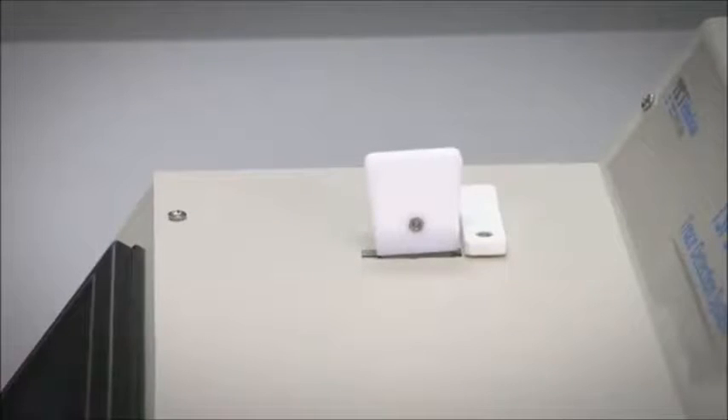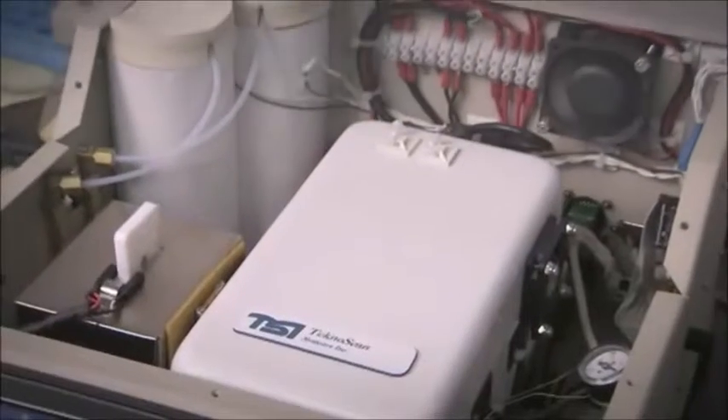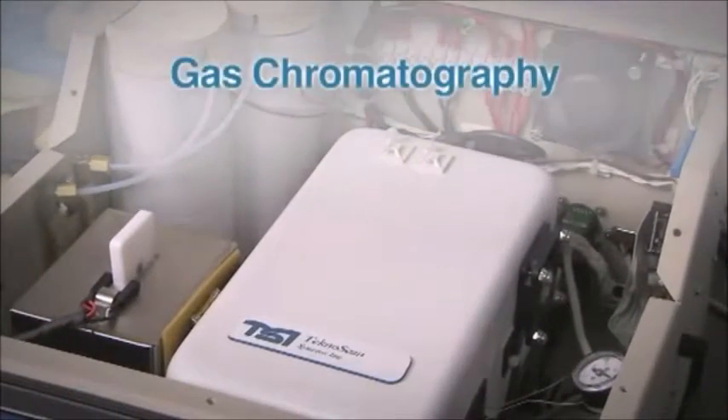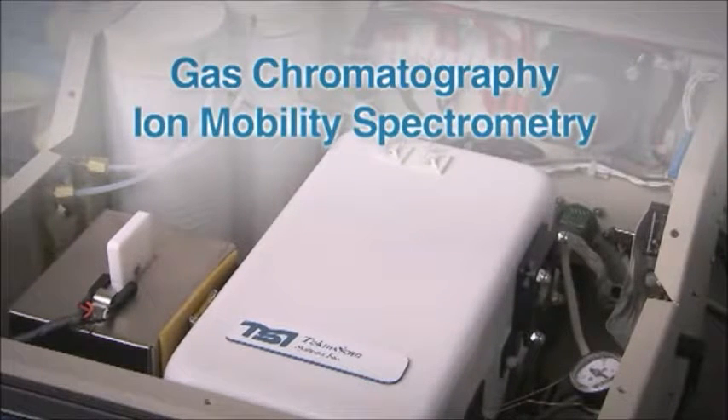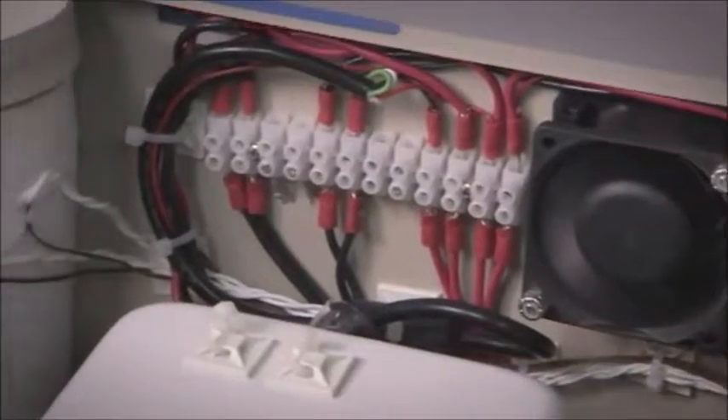The TechnoScan sample card is placed into the analyzer, where it is heated in order to release the trapped molecules. The system then uses gas chromatography and ion mobility spectrometry to analyze for target substances. Signal processing techniques are then applied to improve accuracy.